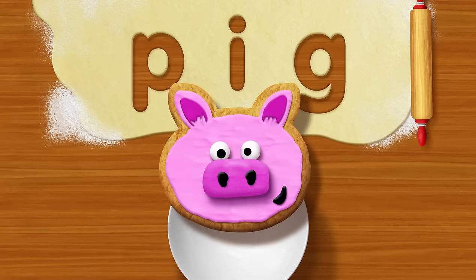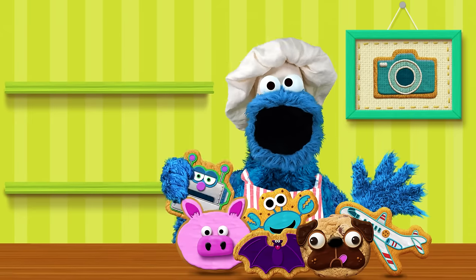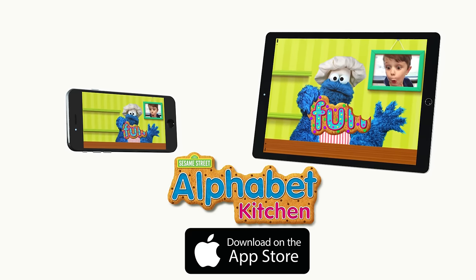Mix infinite cookie color combinations, building vocabulary and literacy skills. Showabunga! Sesame Street Alphabet Kitchen app. Available for download on the App Store.